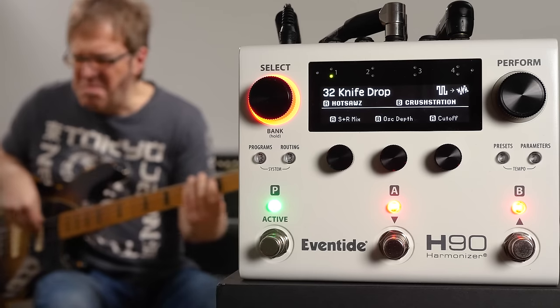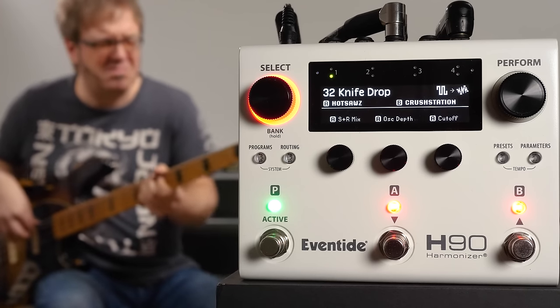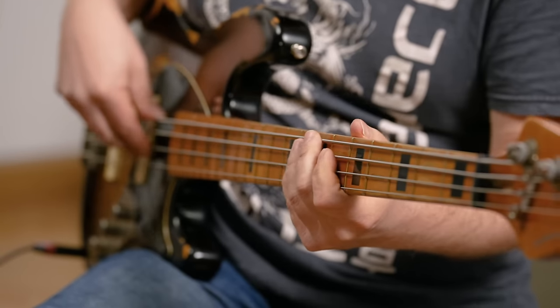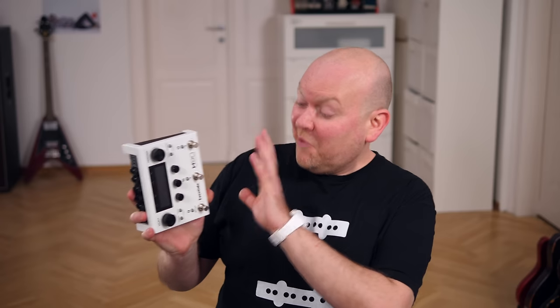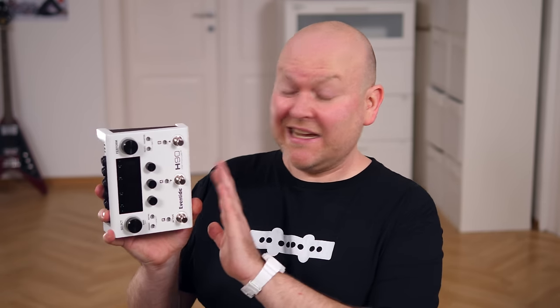Number 5 is a pedal that can do so many things, we had to make two videos. It's the H90 by Eventide. Not exactly the pedal I expect to see on everyone's board any time soon, but if you love to play and experiment with complex effect combinations, there's nothing like the H90 on the market.